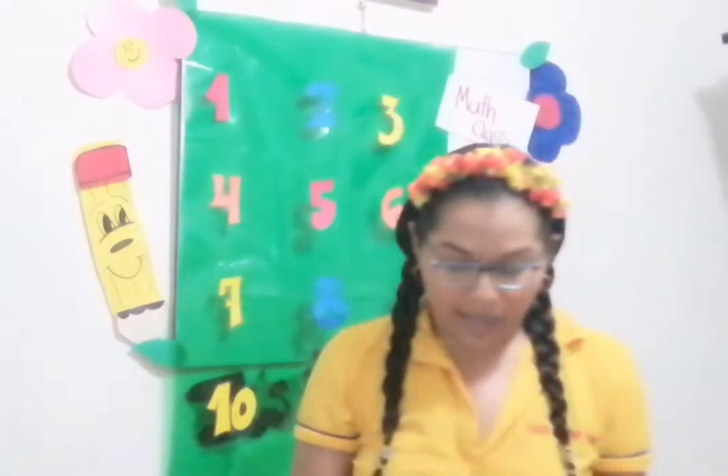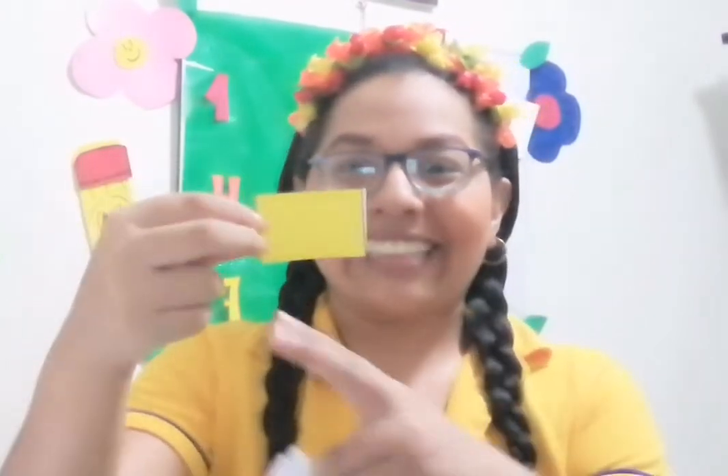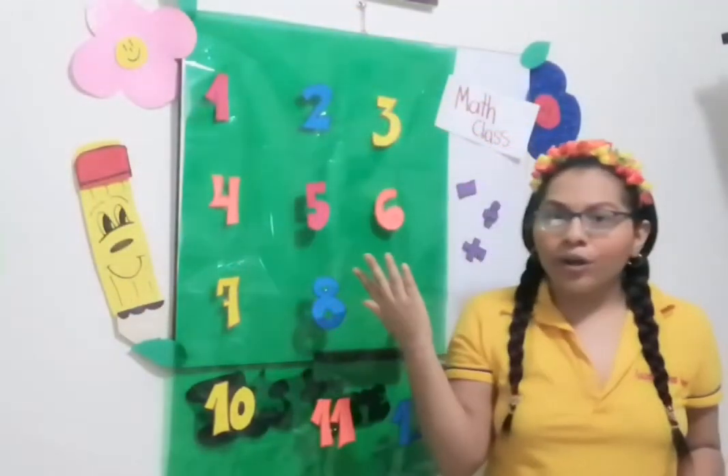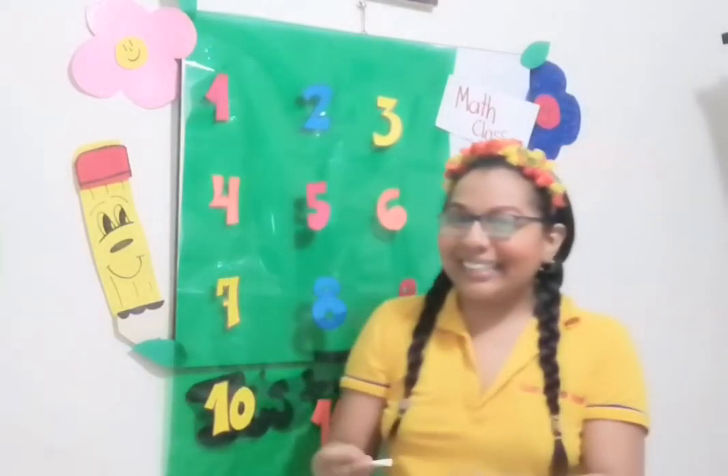Now another one — pay attention. This is a rectangle. Very good! Excellent! So how many sides does the rectangle have? Cuántos lados tiene el rectángulo? Vamos a contar. One, two, three, and four! How many? Four! Very good! So what is the number four here? This one! Very good! Excellent!